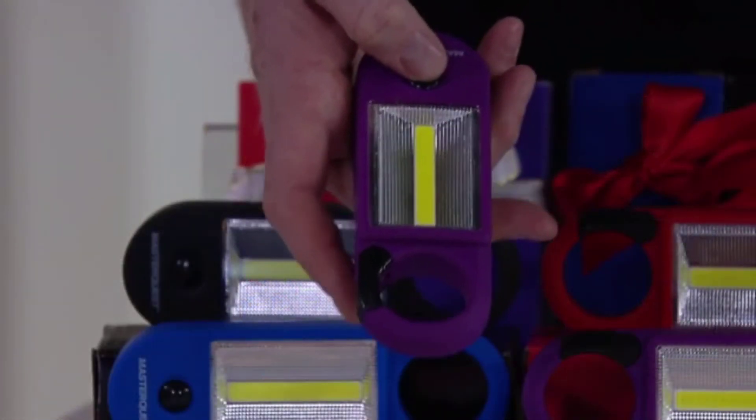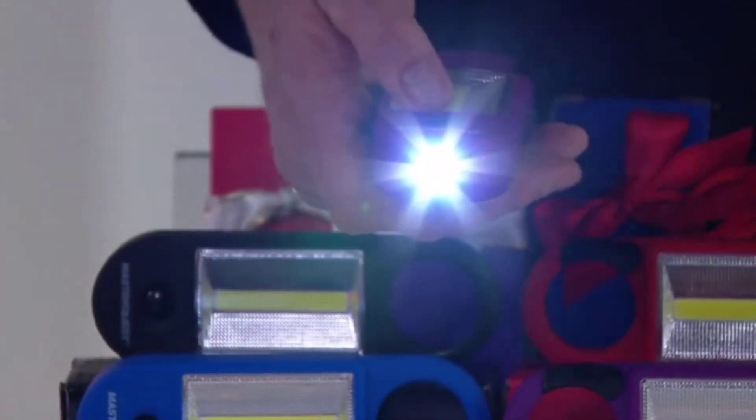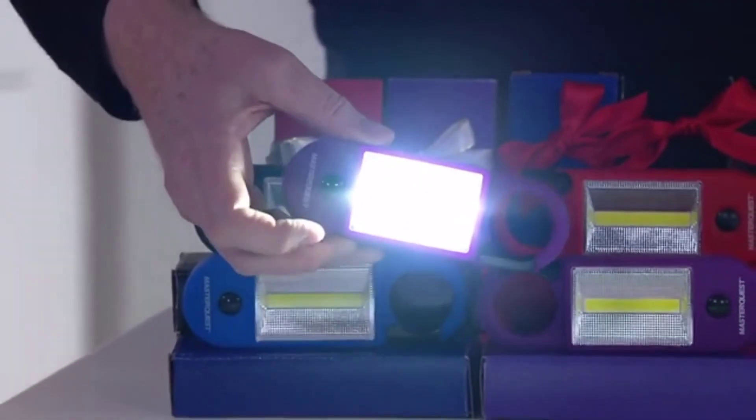They open it up and go, 'Oh, it's a cool little flashlight, that's cool.' And you say, 'Touch it again.' — 'Oh, now it's off. Touch it again.' Boom — that thing happens, it pops on and lights up the entire room.